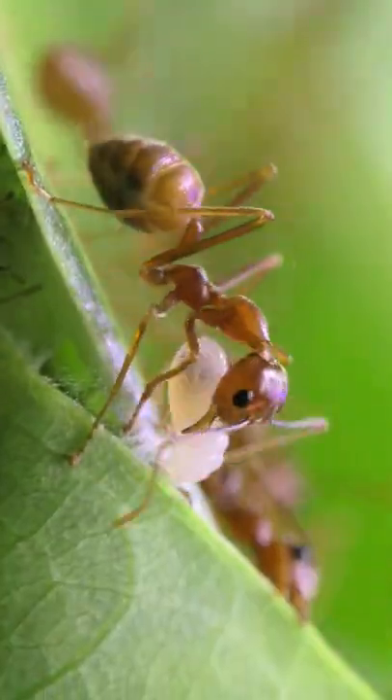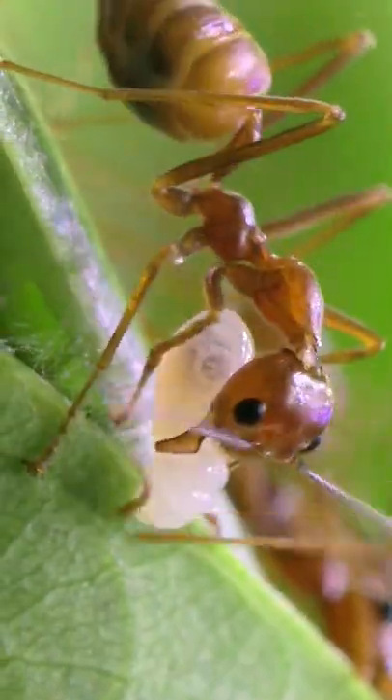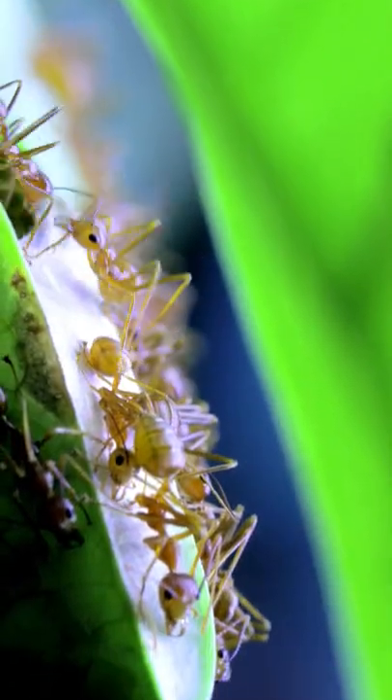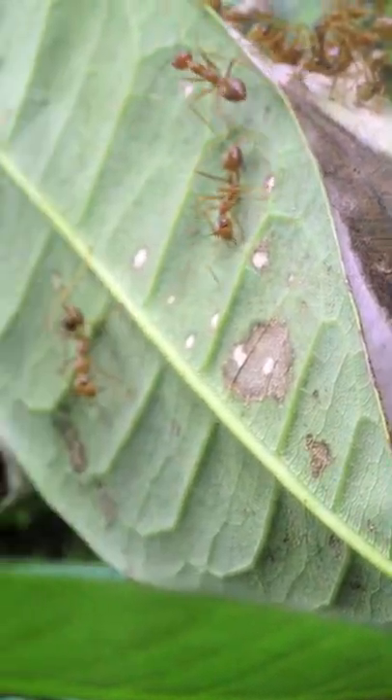I bet you've never seen a queen ant like this. In yesterday's post, I showed you my former colony of weaver ants creating hanging leaf nests, but inside these nests are the most gorgeous queen ants. Check them out!